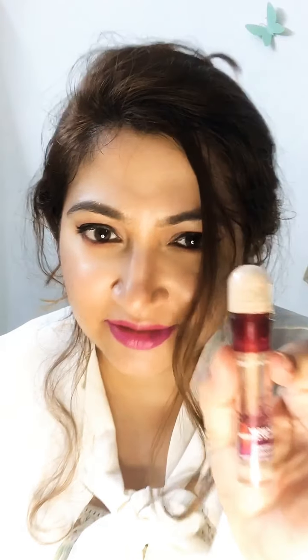Let me introduce you to my favorite drugstore concealer — the Instant Age Rewind concealer by Maybelline. It retails for around ₹620, and you can get it at a great discount on Myntra, Amazon, or Nykaa sales.